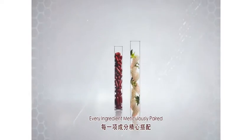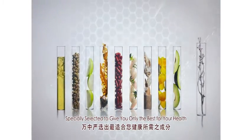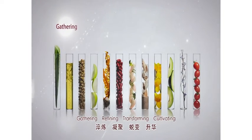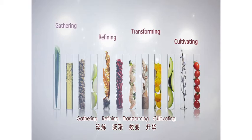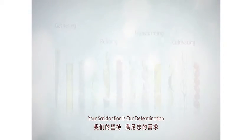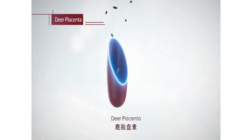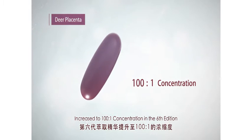Every ingredient meticulously paired, specially selected to give you only the best for your health. Gathering, refining, transforming, cultivating — your satisfaction is our determination. Dear placenta, increased to 100 to 1 concentration in the 6th edition.